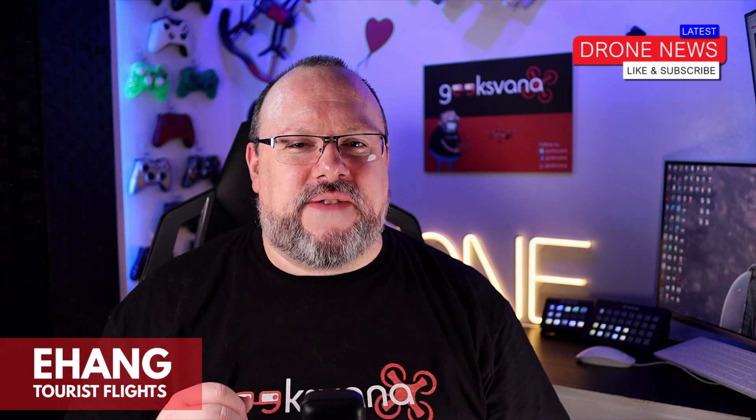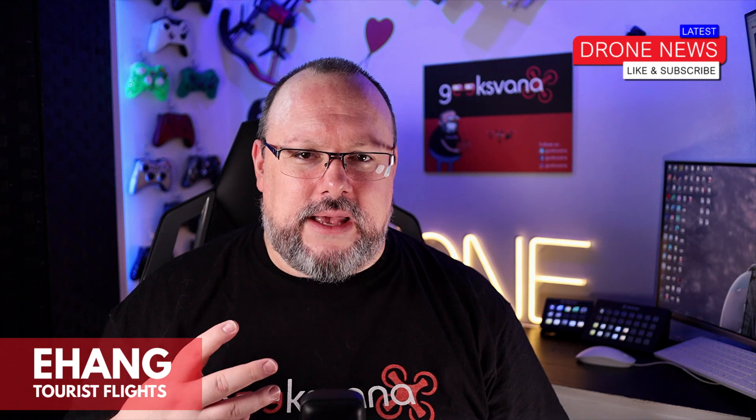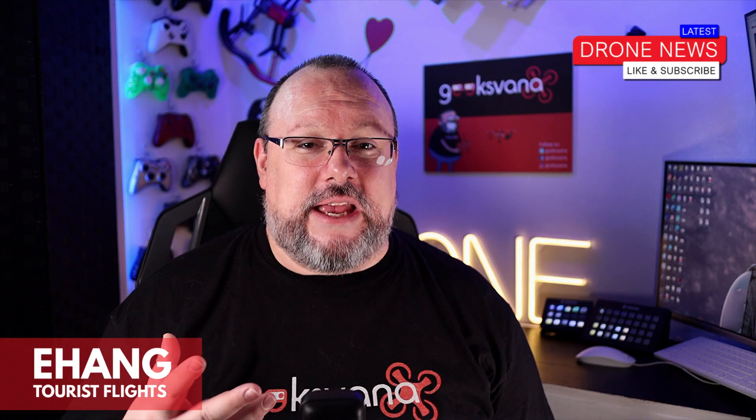As previously reported by Geeksvana, Ehang and the Chinese authorities are busy turning an eastern Chinese city into an integrated airspace for the development of various forms of drone flight, including delivery and even sightseeing drones. Toward this goal, Ehang have released footage of the first tourists taking flights on the sightseeing trips.